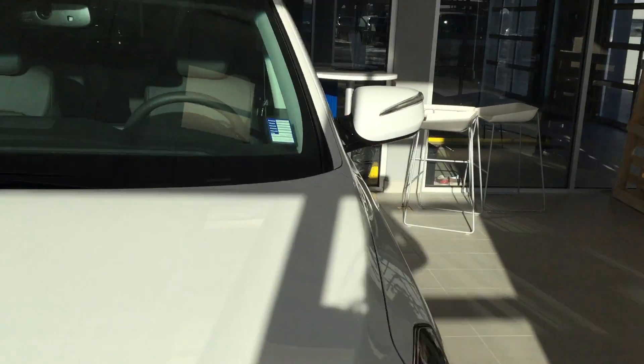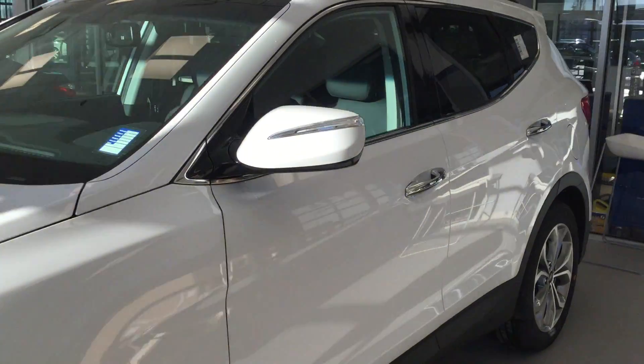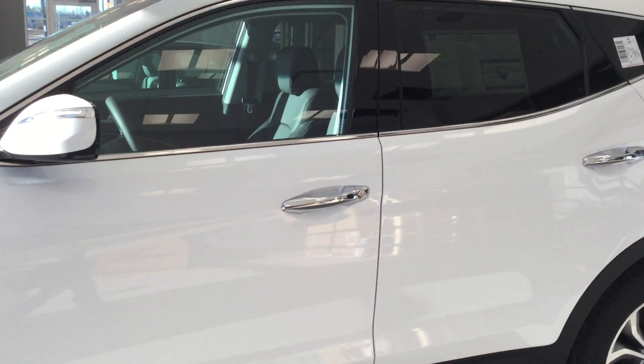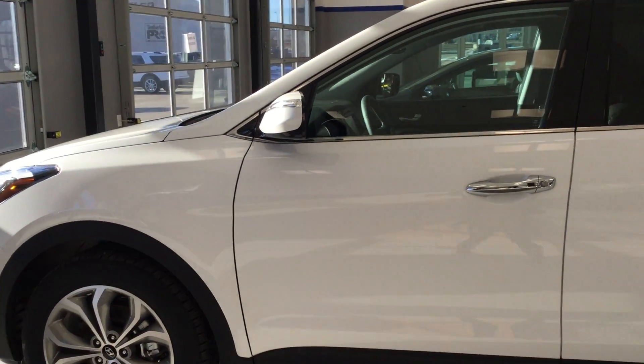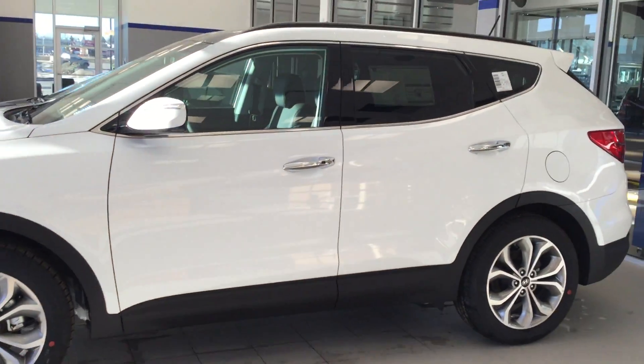So that is the Santa Fe Limited in the Adventure Edition. If you have any questions at all, feel free to give me a call. My number is 780-371-3700, or just shoot me an email. Thanks again.